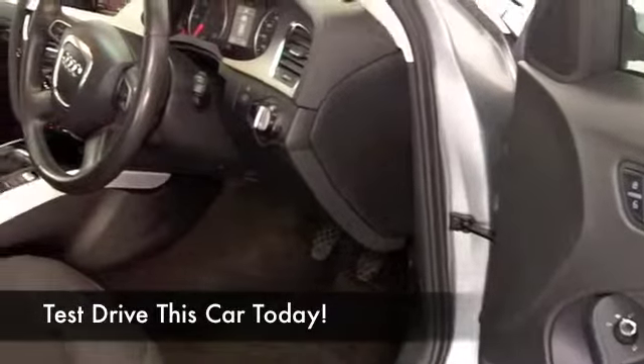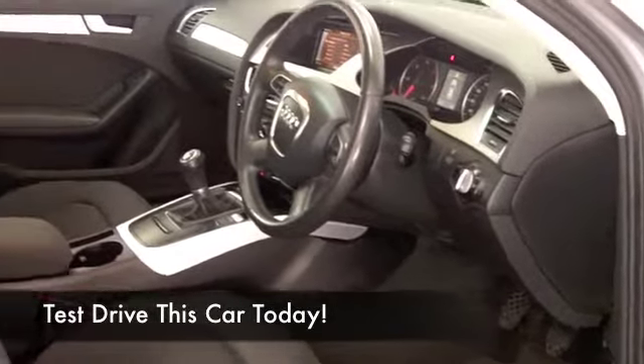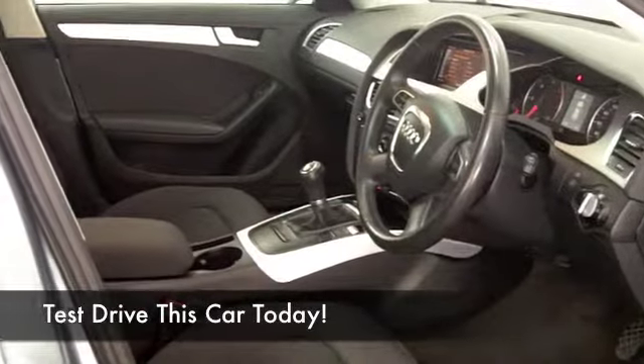You're going to find this engaging to drive and fairly quick off the mark, but also capable of around 60 miles to the gallon on a nice long run.